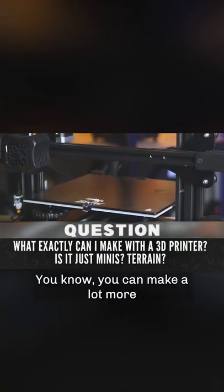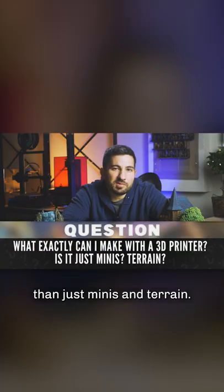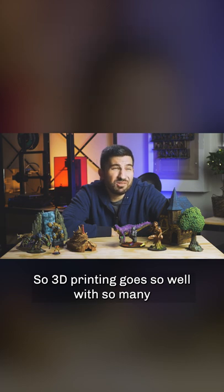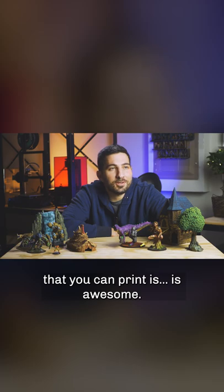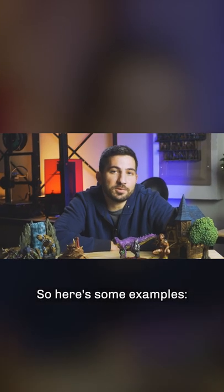What exactly can I 3D print? You can make a lot more than just minis and terrain. 3D printing goes so well with so many tabletop games and hobbies, and the variety of things that you can print is awesome. Here are some examples.